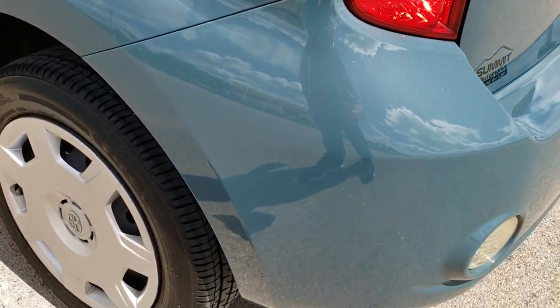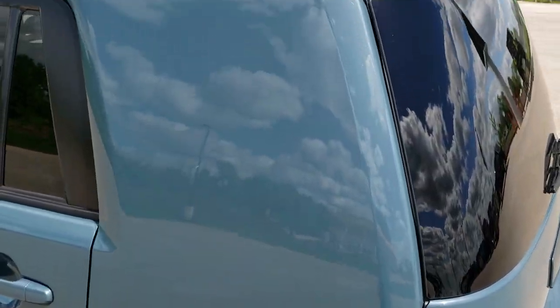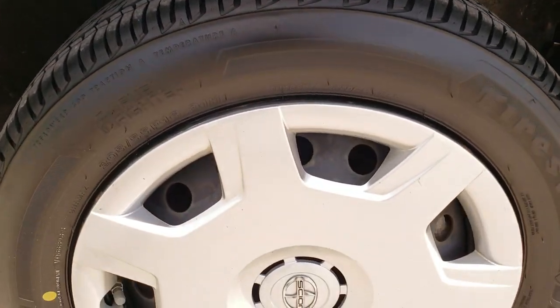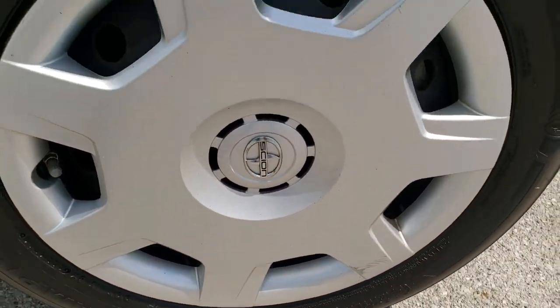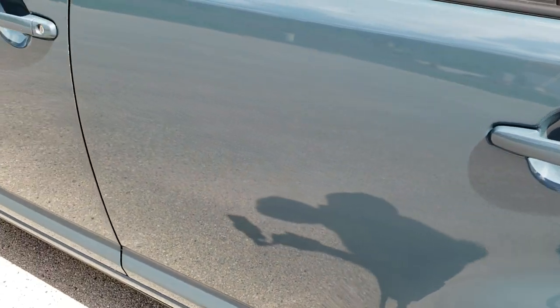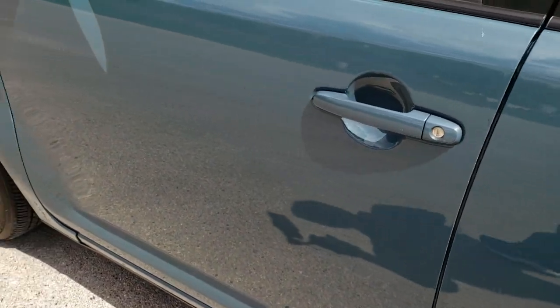As you go down the driver's side, it's just as clean as the passenger side — no dents or dings on the rear quarter. And for full disclosure, this back rim is in pretty nice shape — a little scuff on there, but not too bad. And down the rest of the side looks really, really good.